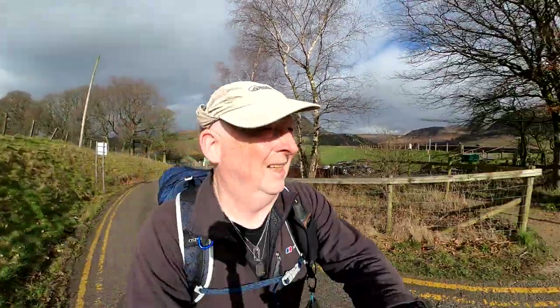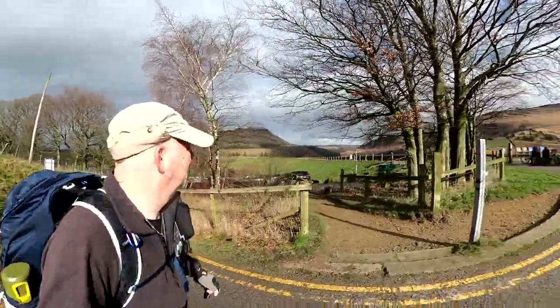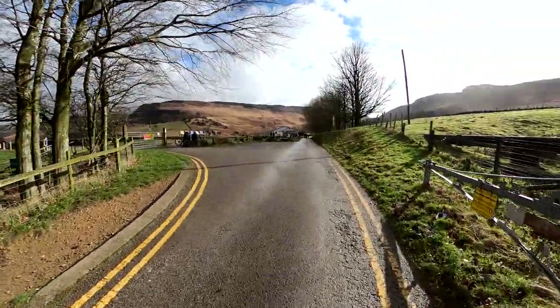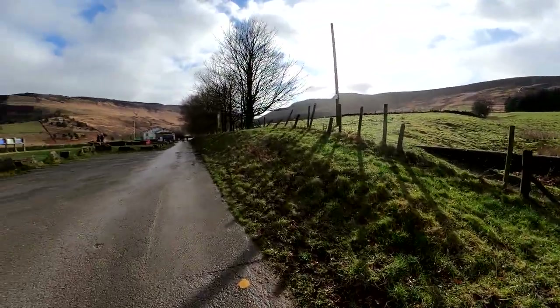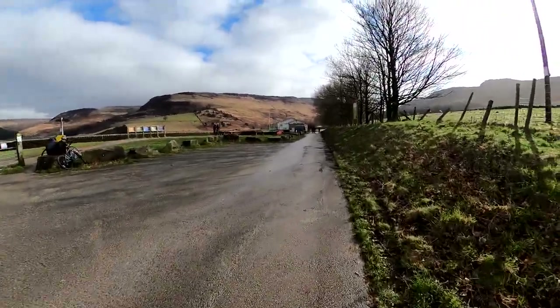Good morning. Right again - it's raining this morning, but it's supposed to be nice up here, so I took a gamble. And so far it looks like it's paid off.